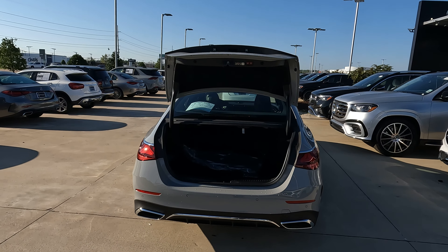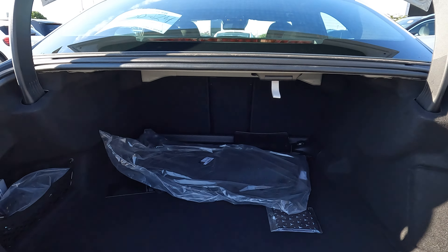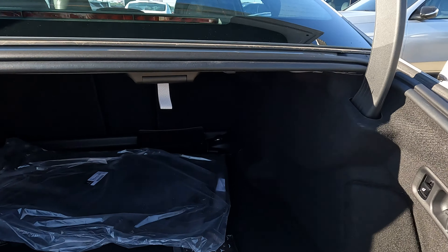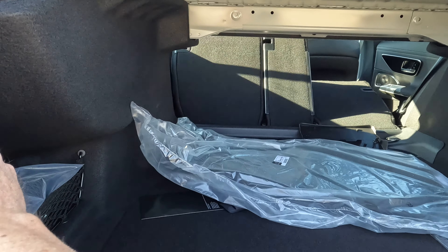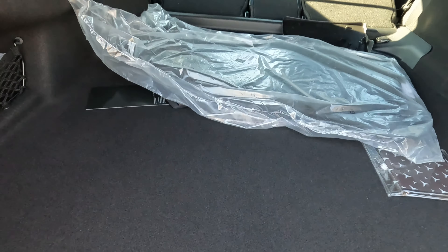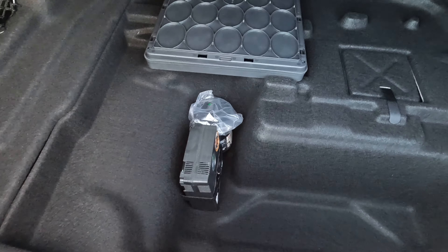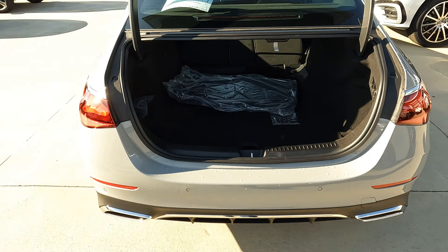To gain access to your cargo space, you can use the remote, a button on the trunk, or a button on the driver's side interior. You'll find 19.1 cubic feet of cargo capacity. To maximize that, pull on the release here and the seat will fold down — there's one on the left-hand side as well. The one thing to note is that there's no spare tire back here; you do have a tire repair kit, but it's something you need to know about.